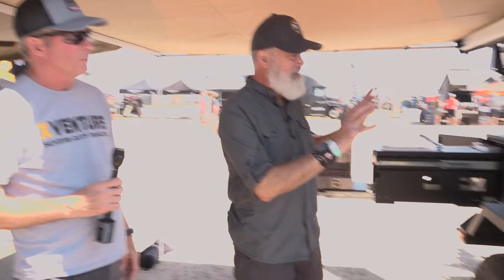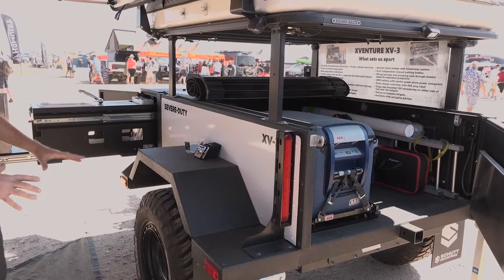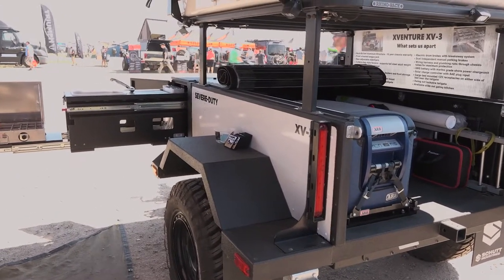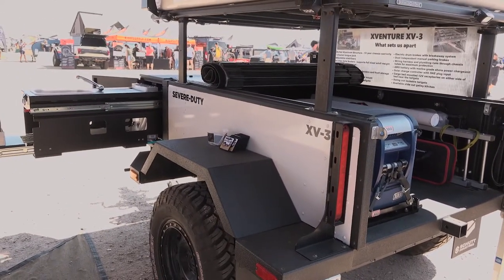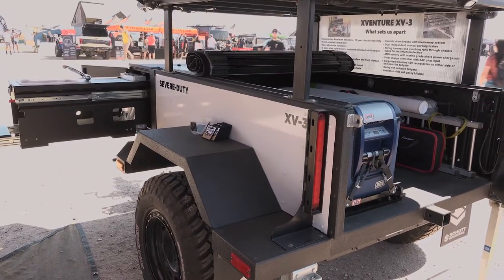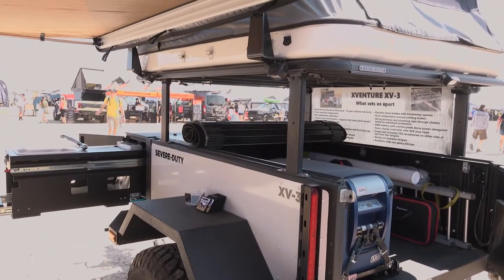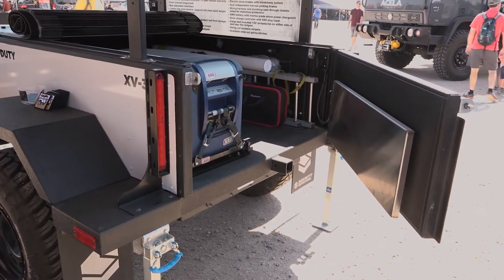The XV3 is a smaller-footprint version with many of the same design features, but a big difference in the kitchen setup. It started because people wanted something smaller and lighter than the XV2 — it's about two feet shorter, and the cargo bed is slightly narrower since the fenders are on the outside. The overall track width is the same. There's no front compartment for a fridge, so this trailer has a fridge in the back. It also has a stainless drop-down table on the tailgate, and the tailgate itself is a swing-out rather than a drop-down.